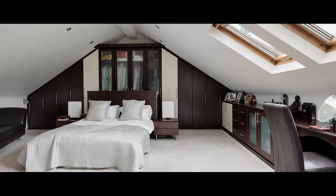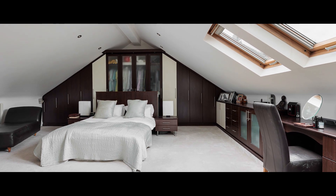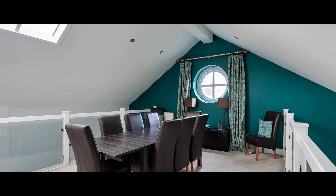The first floor boasts a magnificent principal bedroom with fitted furniture and equally impressive ensuite bathroom. Also to this floor is the sitting or dining room.